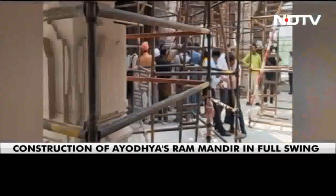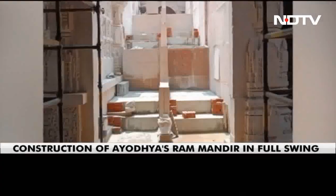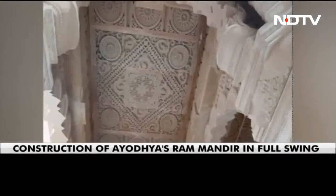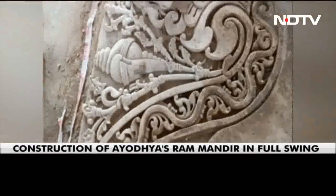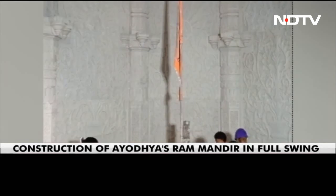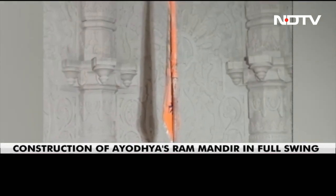What we are being told is that the work is well ahead of its schedule. And today, media was once again allowed inside the Ram Temple complex to give them a sense and view of the progress that Ram Dala Temple has made in Ayodhya.